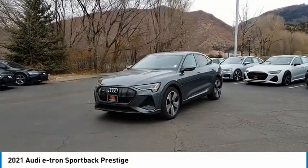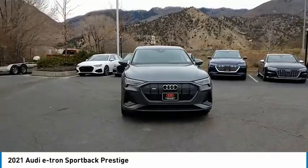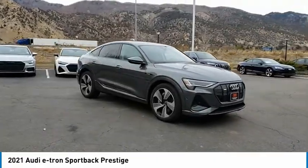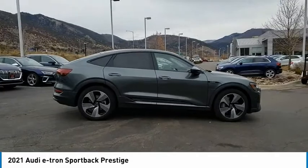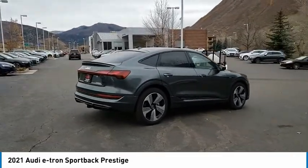Make a great choice today with the 2021 e-tron Sportback. The Audi e-tron Sportback provides plenty of efficiency that you'd expect from an electric vehicle, but continues to provide a fun and sporty ride. The e-tron offers plenty of luxurious interior feel with all the latest technology.